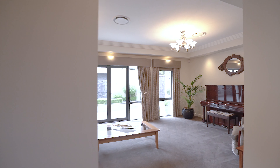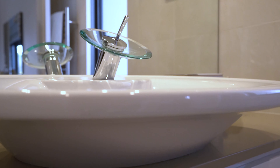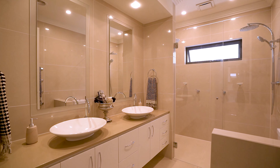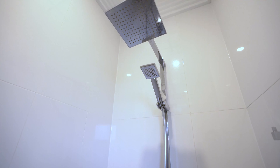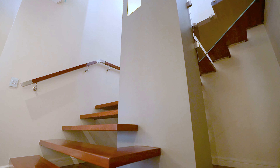Welcome to this show-stopping family home that offers unparalleled luxury and style. With its northerly aspect and spectacular layout, it features both formal and informal areas which the growing family and avid entertainer will adore. A residence where every element has been carefully considered and no detail has been overlooked.